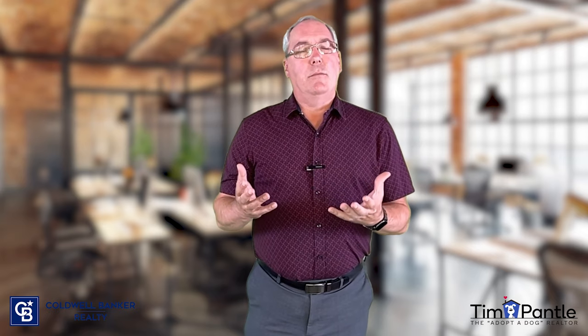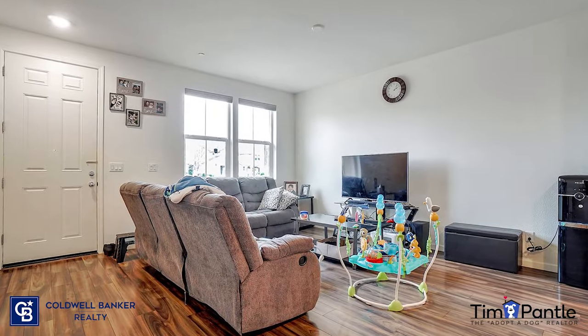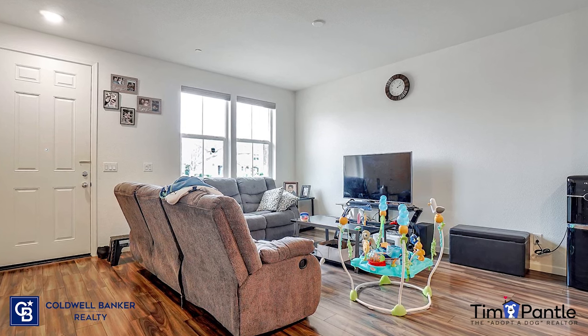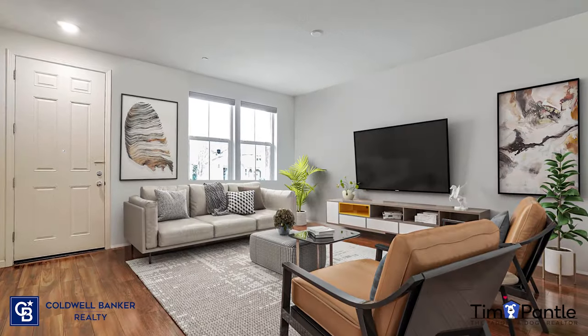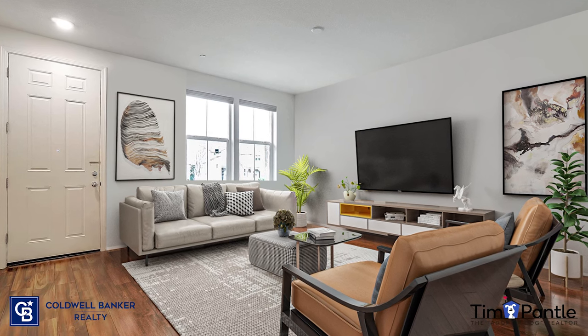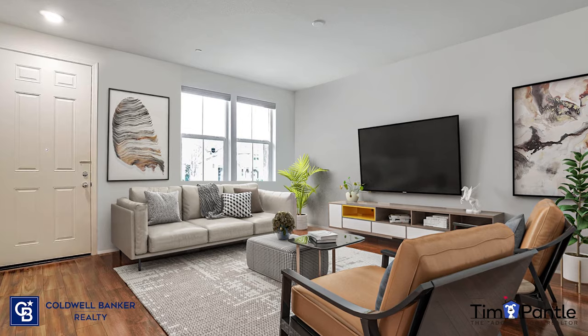Now let's look at some homes that were already furnished but needed a little bit of help to make them shine. This first picture is from a home in Rancho Cordova where the family had kids and everything that comes with kids.